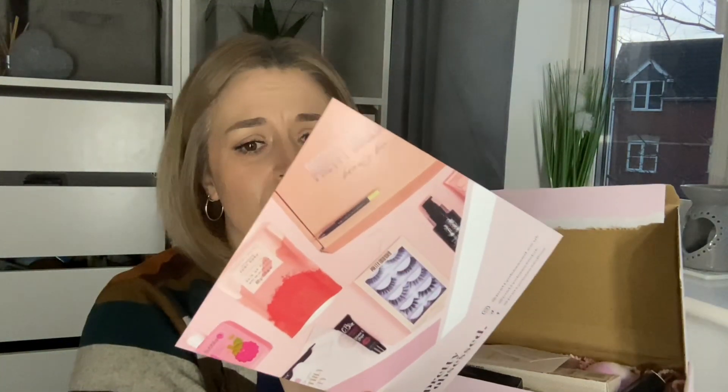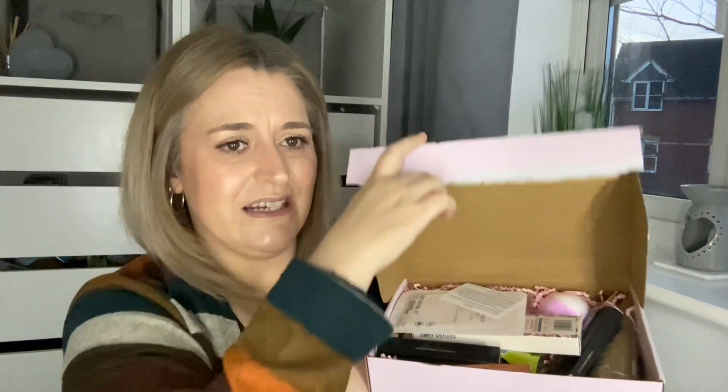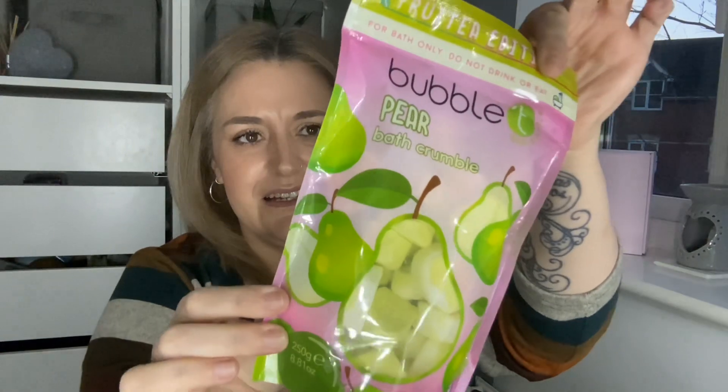We always get a card in here — it just says refer a friend and all of that. I'll link any discount codes below. They do a multitude of different boxes on their website — a makeup only box, a period box, all sorts. This one is their luxury box which is £25. I'm a little peeved it's late so we're just going to jump straight in and see what we've got.